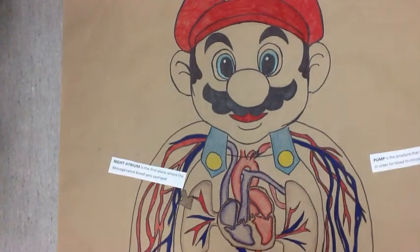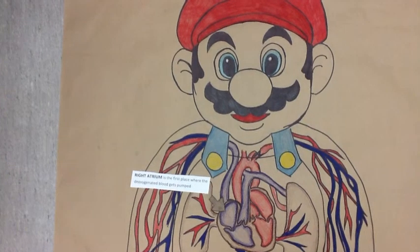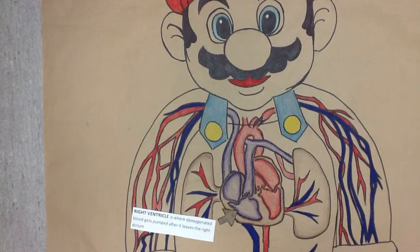The right atrium is the first place where the deoxygenated blood gets pumped. The right ventricle is where deoxygenated blood gets pumped after it leaves the right atrium.